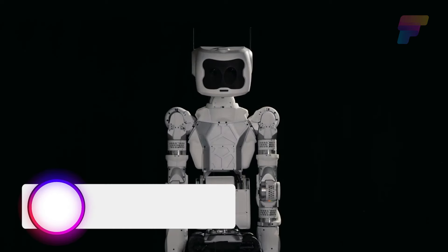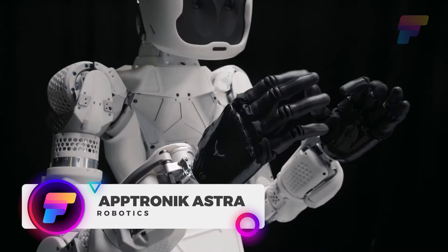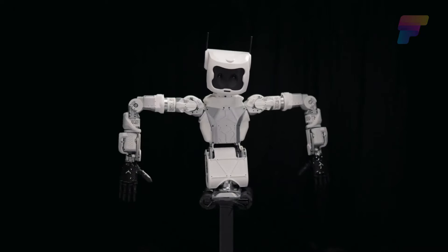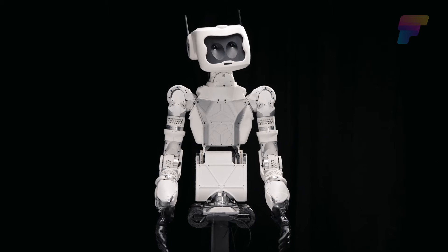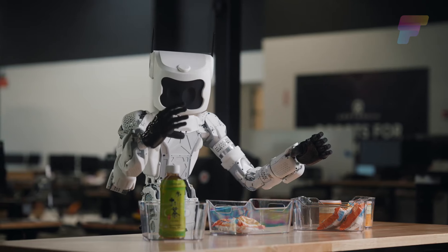This adorable little guy is the Aptronic Astra, an upper-body humanoid robot designed to safely operate with and around humans. The device features state-of-the-art actuation packed into a compact form, making it adaptable to any platform. This allows Astra to serve in various environments tailored for humans.